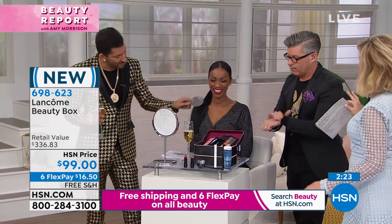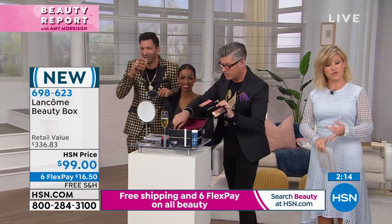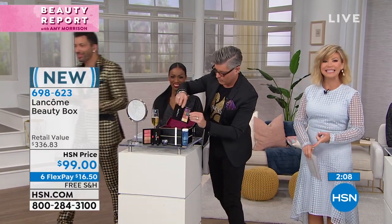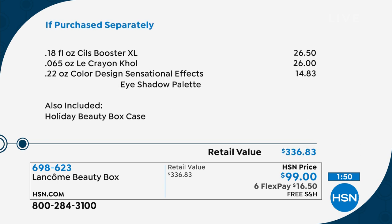Don't forget - how many full-size products are we getting here? 10? 12? Too many - everything you ever need. We've lost our minds. Two full-size lipsticks - the perfect nude and the perfect red. Full size of the Genifique eye, the Advanced Genifique 0.67 ounce - full size. You're also receiving the Face Palette, the Bifacil - the number one makeup remover in the world - the Defenacils mascara, the Sils Booster, the Lacroix Eye Pencil, and the Color Design Sensational Effects Eyeshadow.